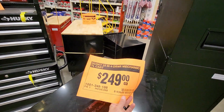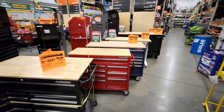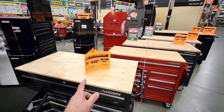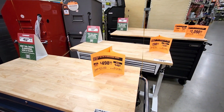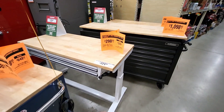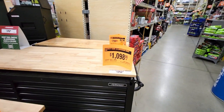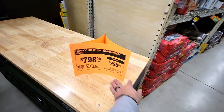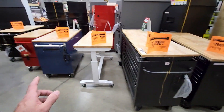They do have the 33-inch four-drawer mechanic cart for $249 — not a great deal on that. Then they have the Husky workbenches: the 46-inch 9-drawer for $448, the 52-inch 9-drawer for $498, and a discount on the adjustable height Husky table for $298. The 62-inch 14-drawer is $1,098 and the 61-inch 15-drawer is $798.